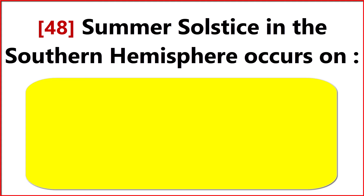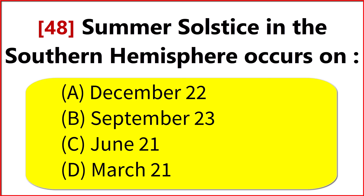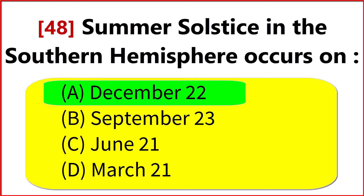Summer solstice in the Southern Hemisphere occurs on? Option A. December 22.